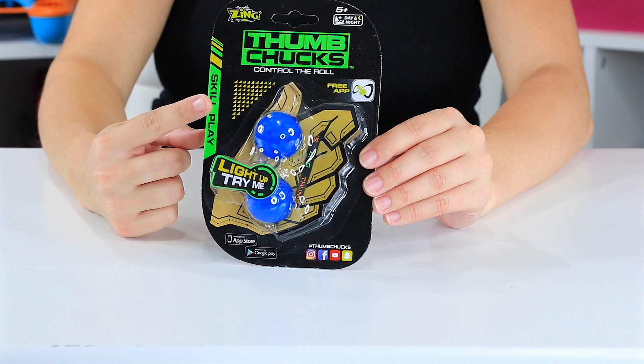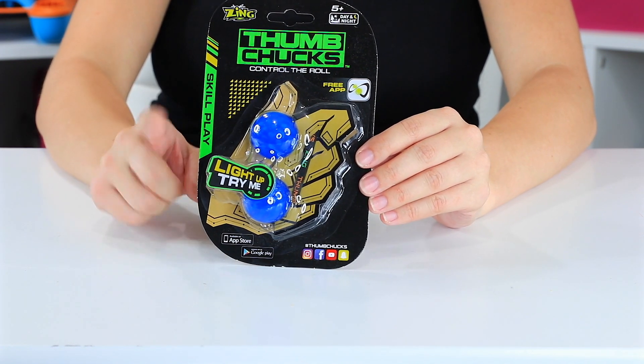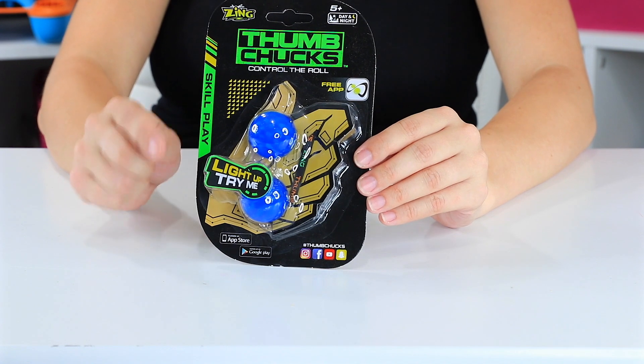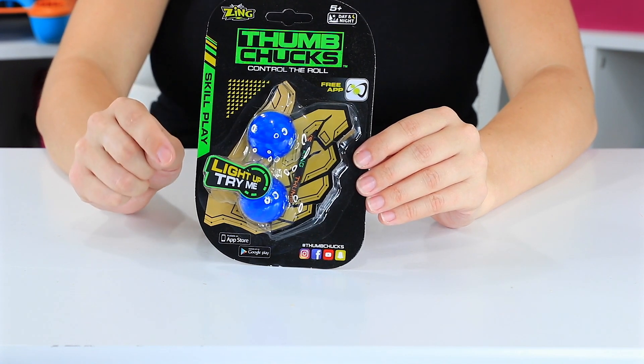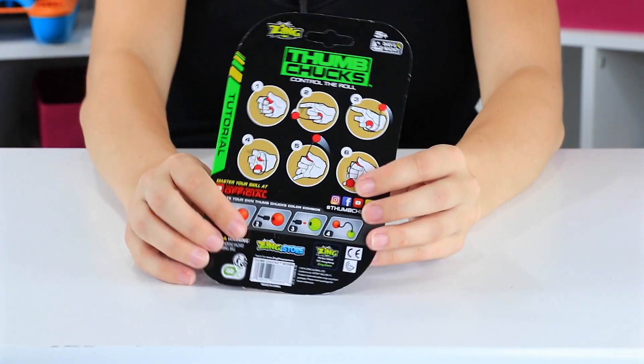These are thumb chucks. It's a skill play, but it's a fidget play, and it does have an app with it. Every time I have gone to buy these things, they have been sold out. I've been waiting for weeks, so I'm excited to have my hands on them.